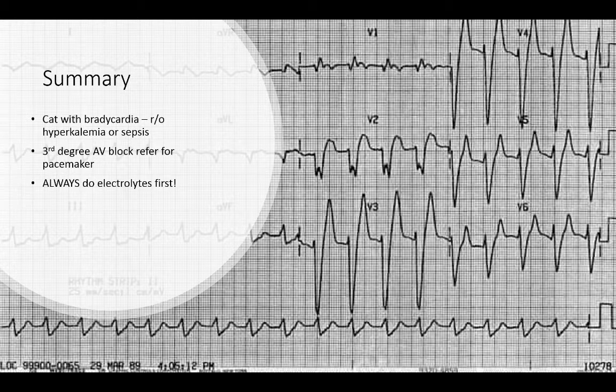If we have an animal with third degree AV block, we will always refer it for a pacemaker. Always do electrolytes first, however, as we have seen severe hyperkalemia in a dog with a ruptured urinary tract that mimicked third degree AV block. So always, always, always do electrolytes first.